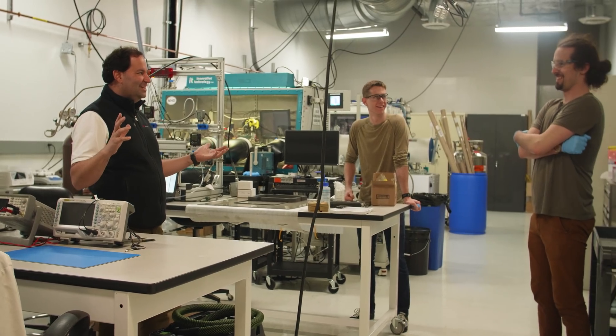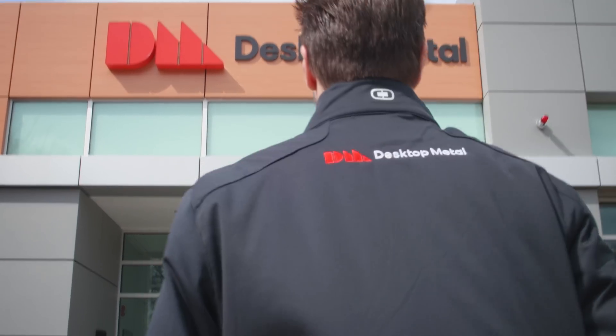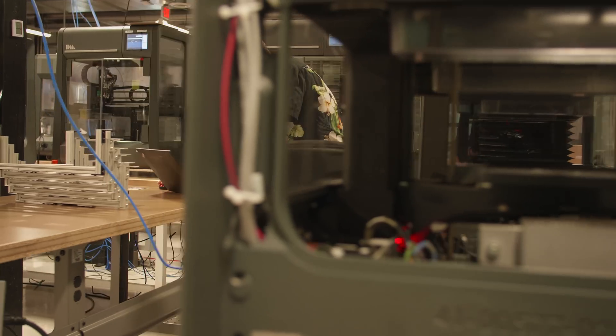Eli and I have known each other for a long time. I was an investor in one of his solar companies. He's one of the mentors of the 3D printing process and a key contributor to our industry. He was winding up with his previous endeavor and we teamed up to try to make something magical. When we started, we knew that metal 3D printing was going to be the genesis of what became our production system.